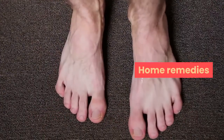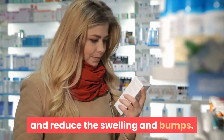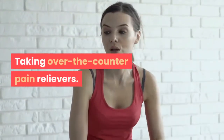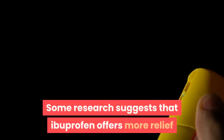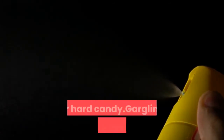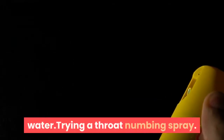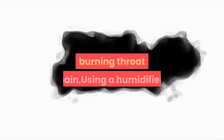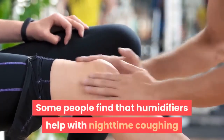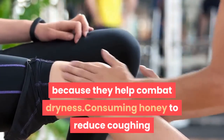Home Remedies. Many home remedies can help relieve the symptoms of a sore throat and reduce the swelling and bumps. These remedies include taking over-the-counter pain relievers. Some research suggests that ibuprofen offers more relief than acetaminophen. Other remedies include sucking on a throat lozenge or hard candy, gargling with warm salt water, trying a throat numbing spray, which may temporarily relieve burning throat pain, and using a humidifier. Some people find that humidifiers help with nighttime coughing because they help combat dryness.